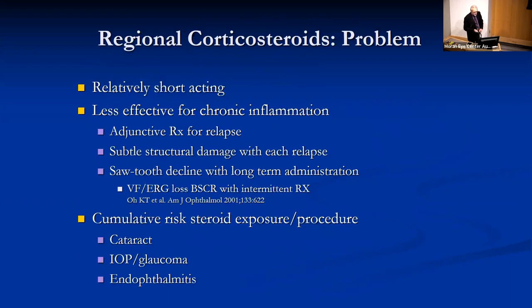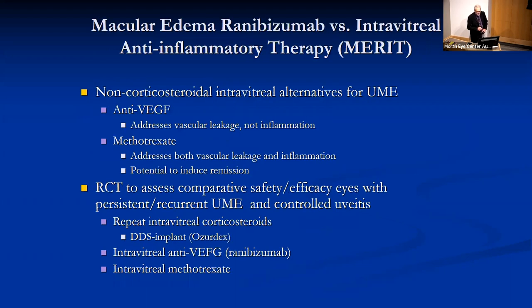There's a problem with regional corticosteroids in that they are relatively short-acting and hence less effective for chronic inflammation, because there are subtle structural changes with each recurrence of inflammation, and of course the cumulative risk of steroid exposure — cataract, intraocular pressure elevation, and endophthalmitis with each procedure.